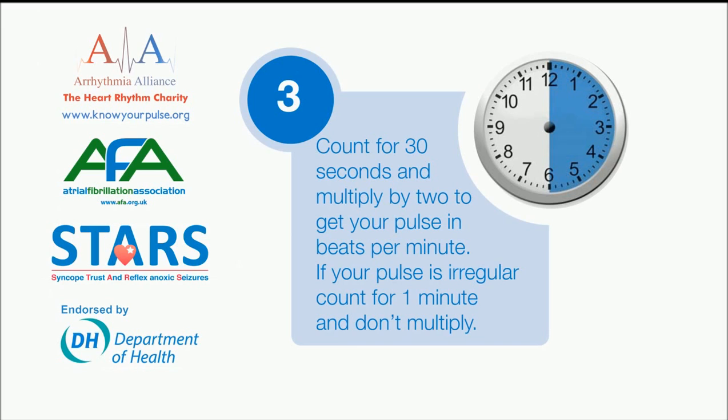Count for 30 seconds and multiply by 2 to get your pulse in beats per minute. If your pulse is irregular, count for 1 minute and don't multiply.